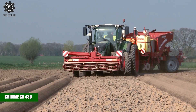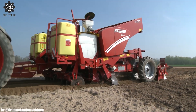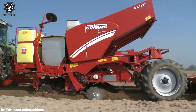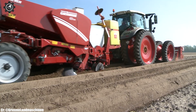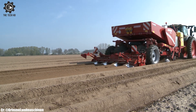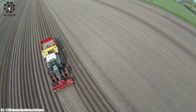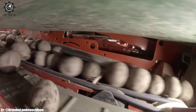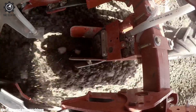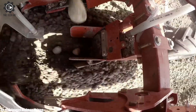The Grimme GB430 is a high-capacity and efficient potato planter known for its exceptional performance in planting potatoes. Equipped with a large hopper capacity, the GB430 allows for continuous planting without frequent refilling, enhancing productivity. Its advanced planting system ensures accurate seed spacing and depth, promoting uniform potato emergence and growth.